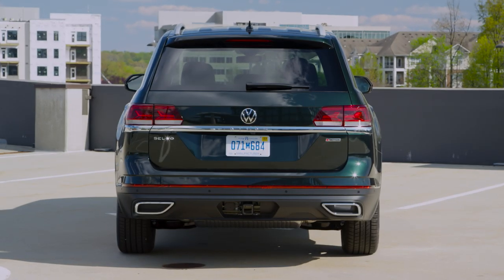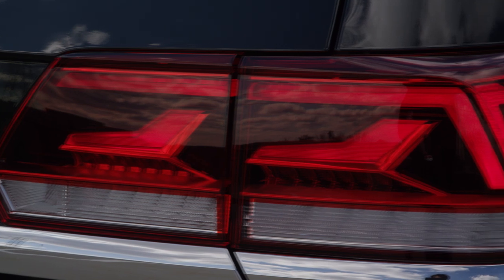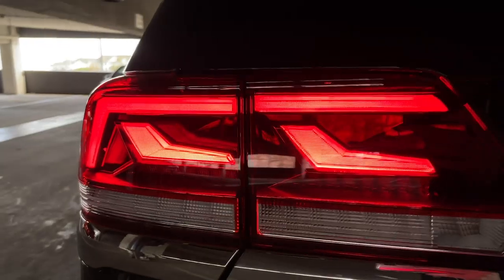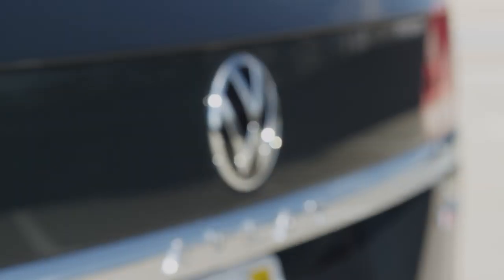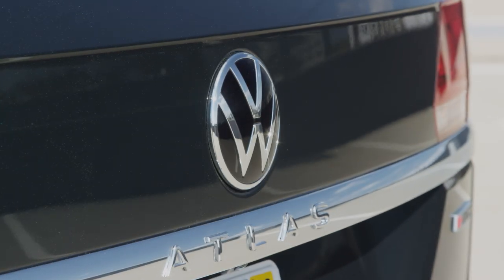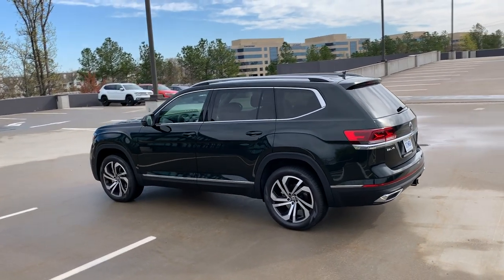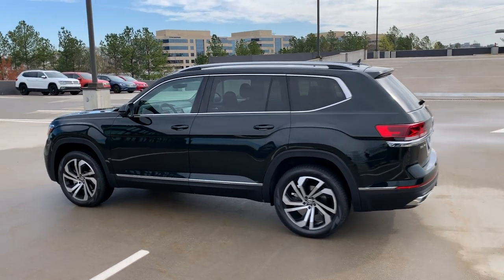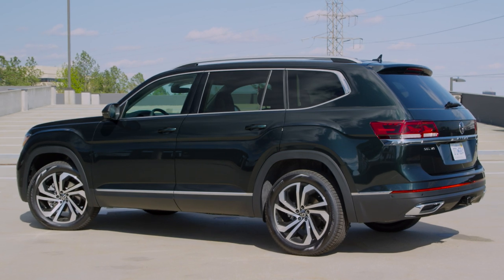Going around to the rear of the vehicle, you'll see some changes. The new standard LED tail lamps are extremely bold and look really good — they pop in darker conditions. You'll also notice the new Volkswagen logo proudly sitting in the center of the trunk. Panning out a bit, you can see how nice the bold chrome accents around the window surrounds, the roof rails, and those beautiful 20-inch machined wheels look. From an exterior perspective, a really beautiful car.